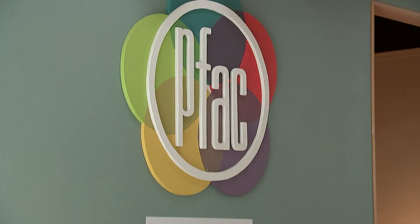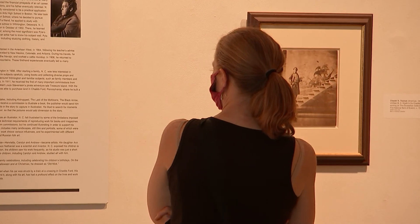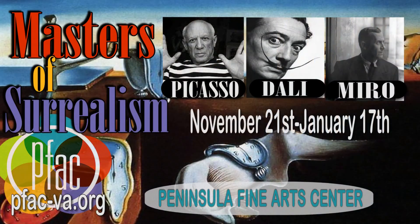The PFAC does not have a permanent collection, so we're always changing exhibitions every few months. We round out our exhibition schedule with our last exhibition on surrealism. We have works from Picasso, Dalí, Moreau, Lamé, and Mata — these are masters of surrealism that we're going to have on view. We also have an exhibition on surrealism in children's literature.